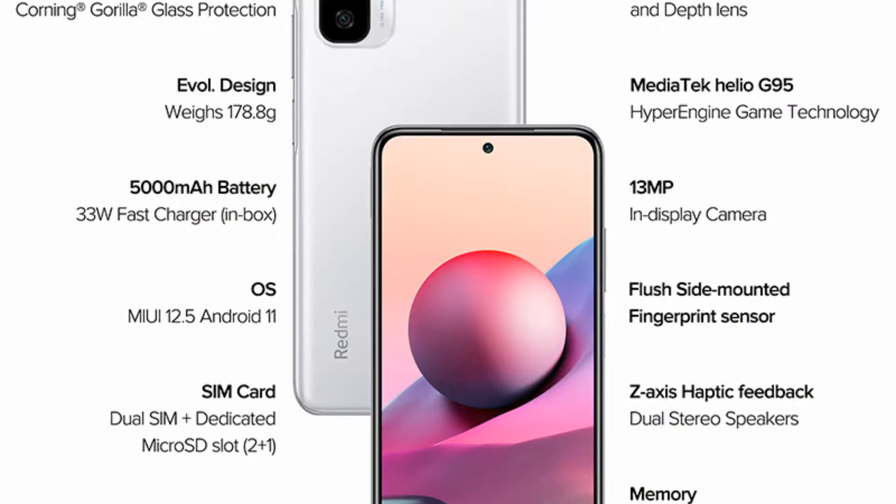This phone's pros are that it is lightweight and sleek, the battery is good, and the processor is very capable for this price segment.